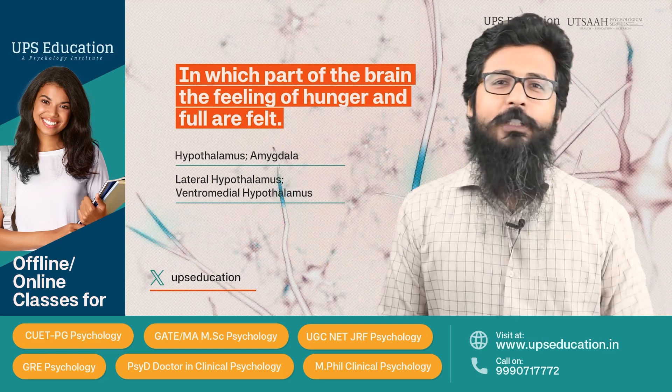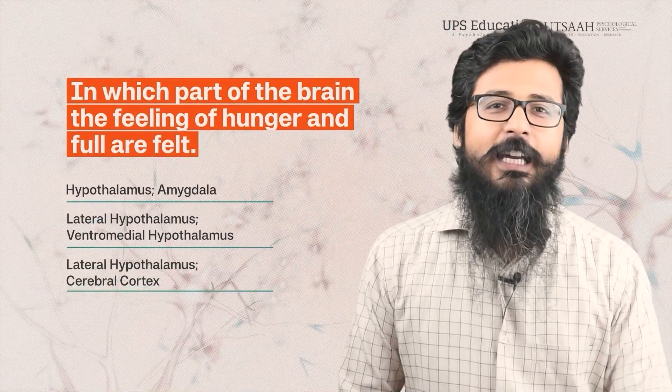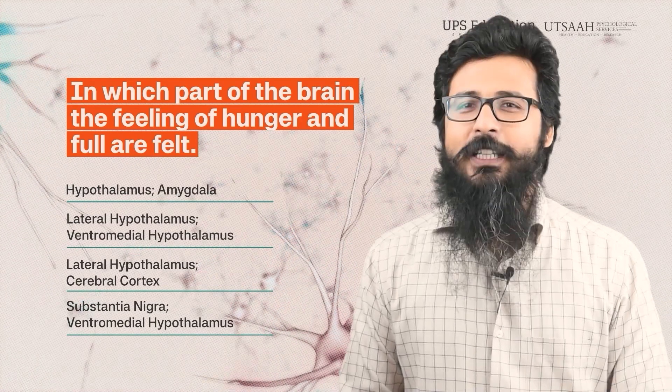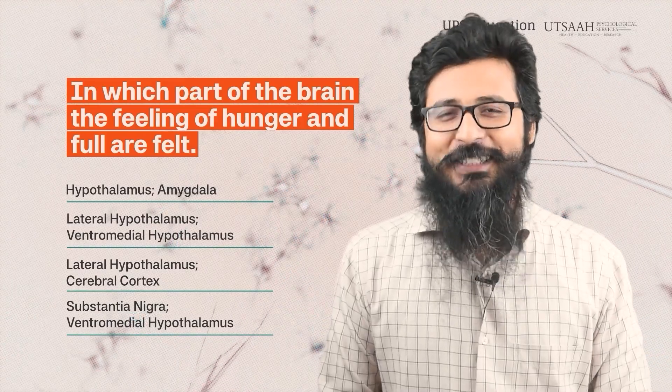Option B: lateral hypothalamus, ventromedial hypothalamus. Option C: lateral hypothalamus, cerebral cortex. Option D: substantia nigra, ventromedial hypothalamus. What do you think? What is the right answer? Pause the video and let me know the right answer in the comment box.